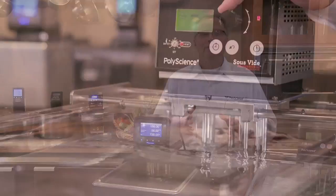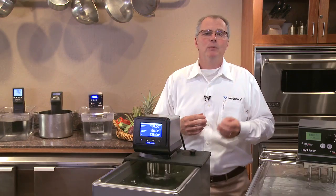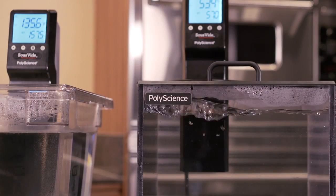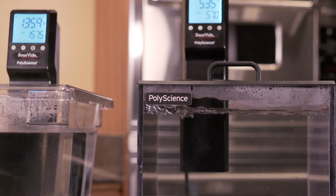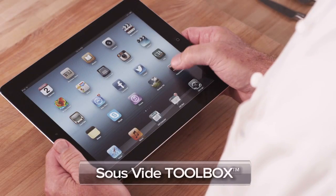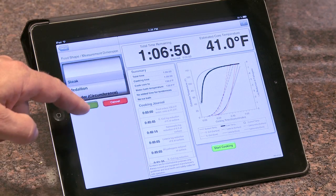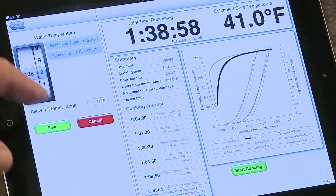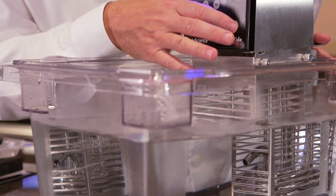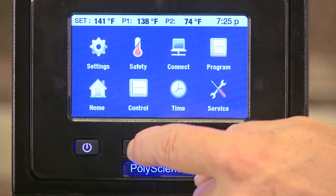PolyScience has the right solution for any kitchen. Our broad range of control systems can be combined with economical polycarbonate tanks with a custom lid, or with elegant fabricated polycarbonate tanks with integrated lids and drains for the showcase kitchen, and with insulated stainless steel tanks. And the PolyScience sous vide toolbox, an iPhone and iPad application that calculates precise cooking times. This versatile line of precise temperature cooking systems accommodates dinner for two or a high volume kitchen. PolyScience is your source for everything needed for sous vide cooking.